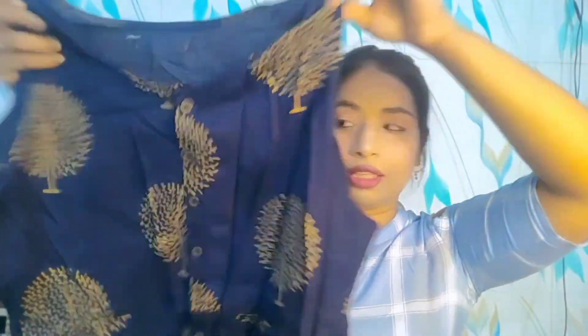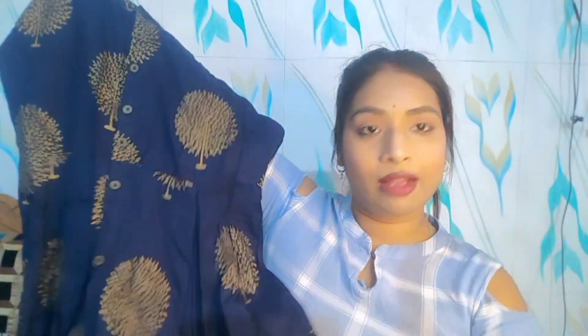This fabric is cotton and you will get it in a line shape. If you like it, you will definitely purchase it. You will get to see a try-on look at the end of the video. So let's move on to our second shirt.